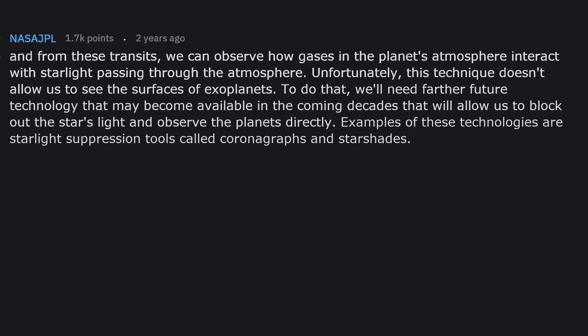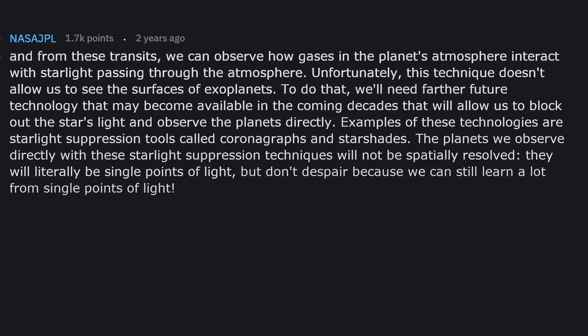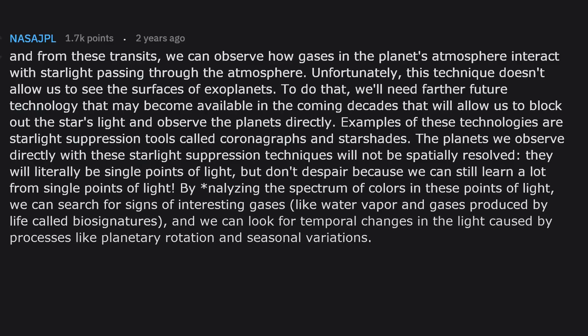To see planetary surfaces we'll need future technology — available perhaps in coming decades — that will block out the star's light and observe planets directly. Examples are starlight suppression tools called coronagraphs and starshades. The planets will literally be single points of light, but we can still learn a lot by analyzing the spectrum of colors in those points of light, searching for interesting gases like water vapor and biosignatures — gases produced by life — and looking for temporal changes caused by planetary rotation and seasonal variations.